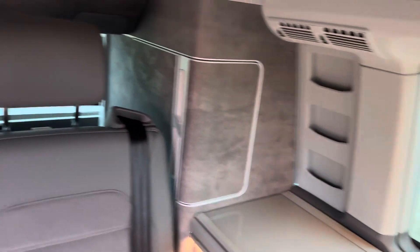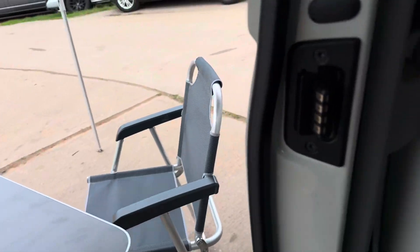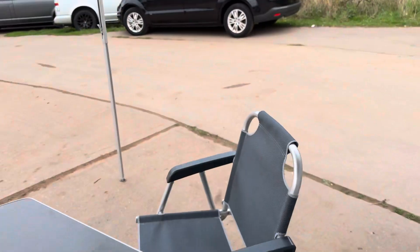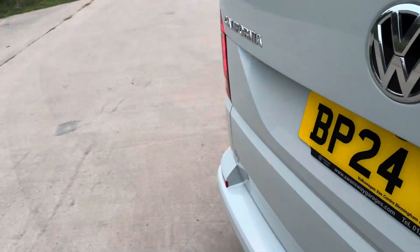You've got your overhead airport-style locker. As is standard with Californias, the table stows away in that side door, and the chairs stow away in the back. It's also got the comfort mattress bed extension as they call it.